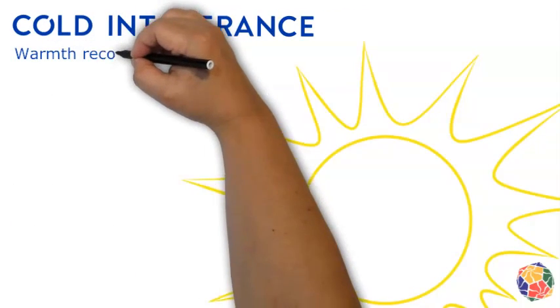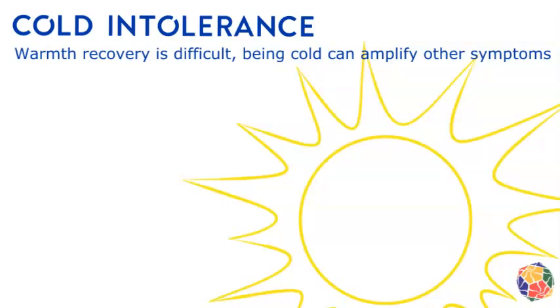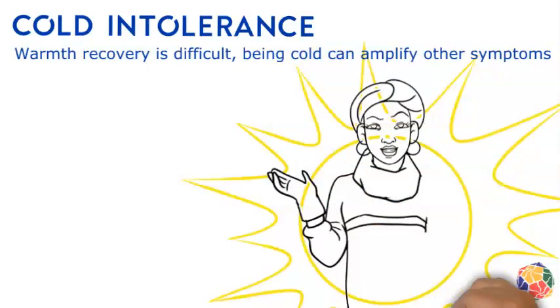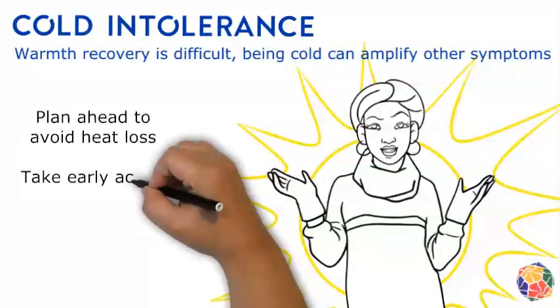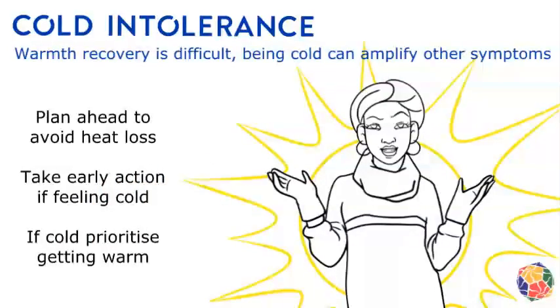Cold intolerance is a symptom related to losing body heat, and often results in the person having trouble getting warm again. It can take them hours to warm up. Being cold can make fatigue, pain, and weakness symptoms worse for some people. Losing body heat for them is like having a house that allows winter draughts to enter — staying warm takes some effort. Not getting cold is the primary strategy for managing the symptom, but this can be harder than it sounds and can take a lot of planning.